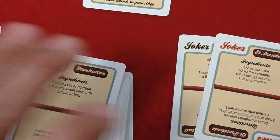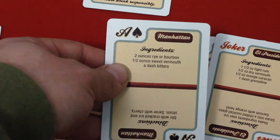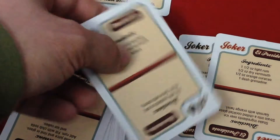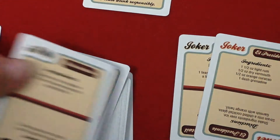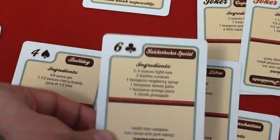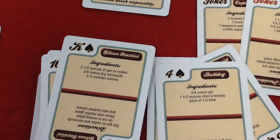So technically it's 54 cards of recipes because the jokers also have recipes. The ace of spades has the Manhattan. If you look at it, one side has the ingredients and you flip it over to get the directions — so you get both ingredients and directions. Despite the cards being one-way this way and one-way the other way, the rest of the cards all have custom indexes, which is pretty nice. However, they're not very practical because of how wide they are — the pip is beside the letter instead of underneath it.